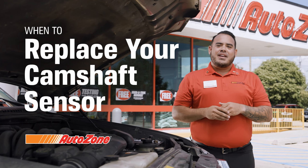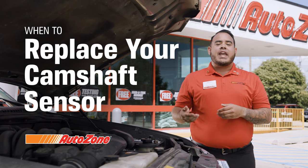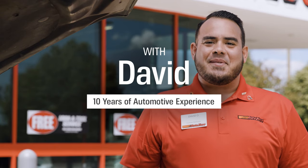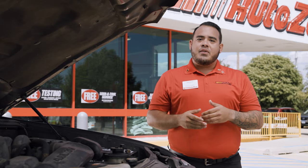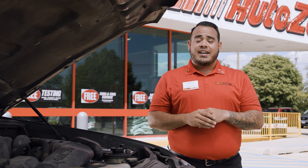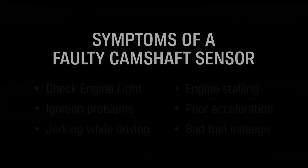Hi, I'm David from AutoZone, and today we're going to talk about how to tell when your camshaft sensor may be faulty. Dealing with a bad camshaft sensor may seem like a tall task, but in reality, it's not the end of the world. Here are some of the common symptoms of a bad camshaft sensor.